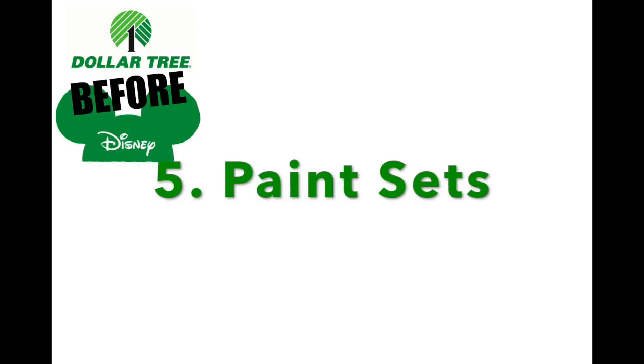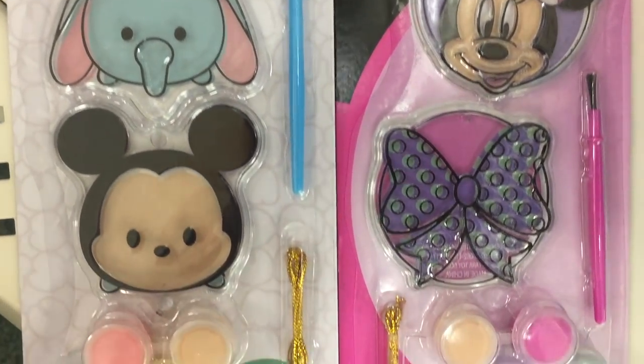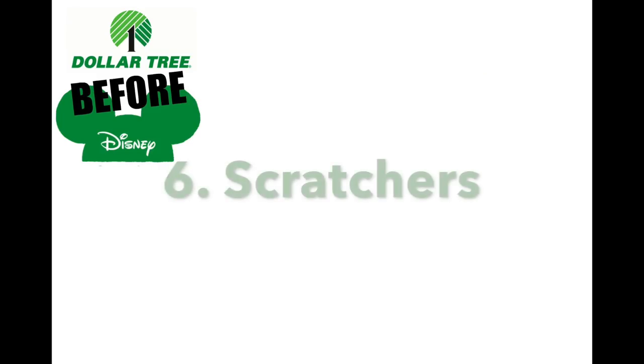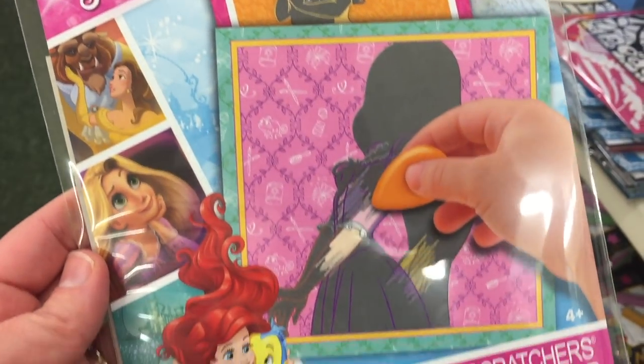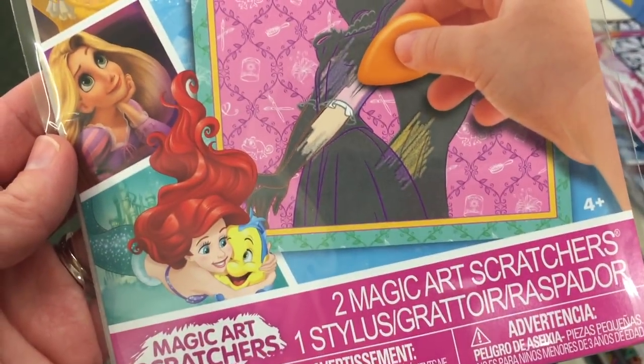Number five: paint sets. There are some things I like to purchase before we go to Disneyland to get the kids excited, and these paint sets are perfect for that. Number six: scratchers. You just scratch off and an image appears — perfect for lines, the airplane, or car rides.